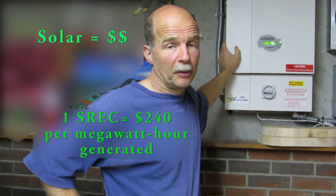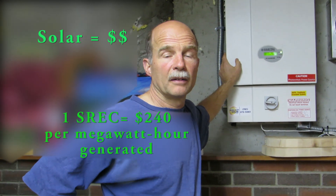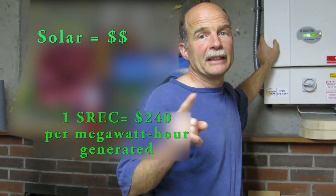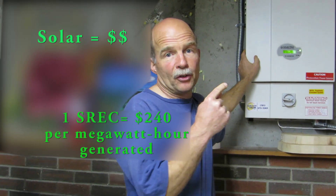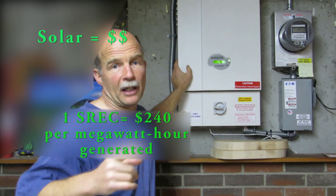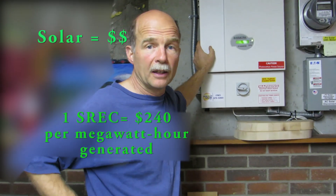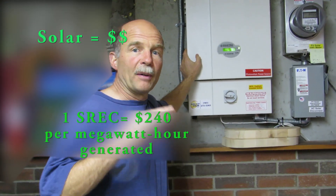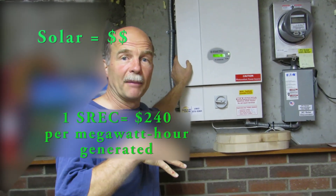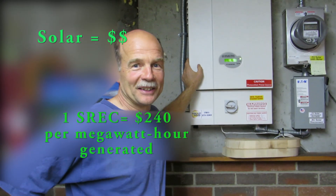That's $240 per megawatt hour generated — 24 cents a kilowatt hour — slightly less than what the electric companies charge regular customers. What's interesting is with these SREC credits I'm also consuming this electricity: those 30 megawatt hours I've used to run my lights, my electric car, to heat and cool my house, and heat my hot water. So even though I'm selling the SREC credits I still get the benefit of using the electricity — I'm almost getting double duty out of it. Double free electricity.